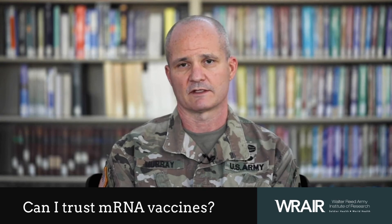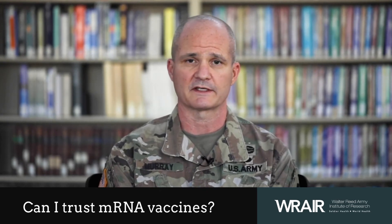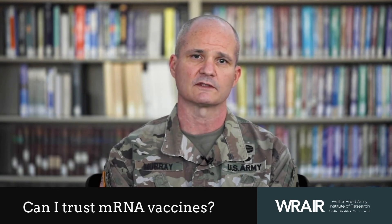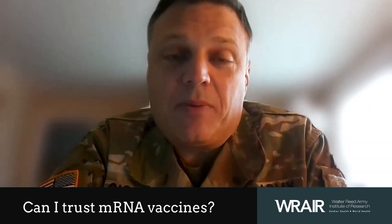The mRNA vaccine is similar to a DNA vaccine — both of these have been worked on for going on a couple of decades now. Early on, there were some complications with the DNA vaccine, mostly related to the way it was built. They found out that there was a little bit more reaction to it.